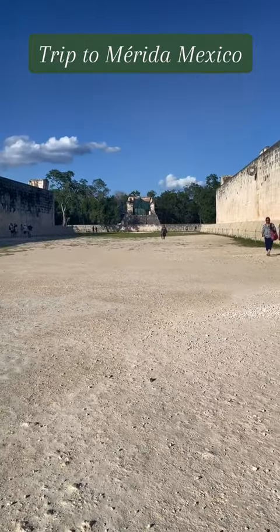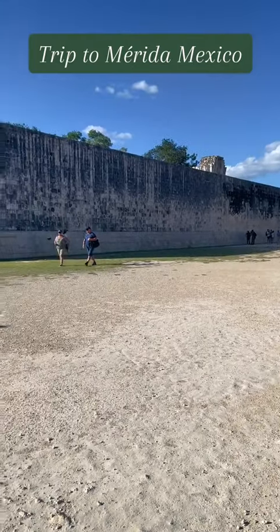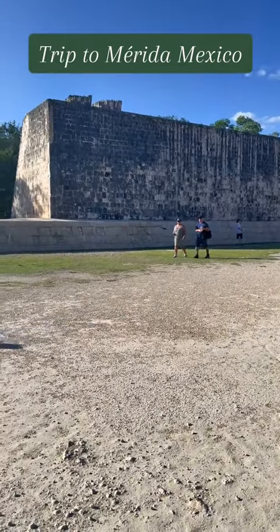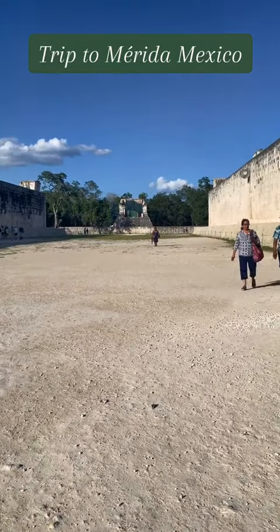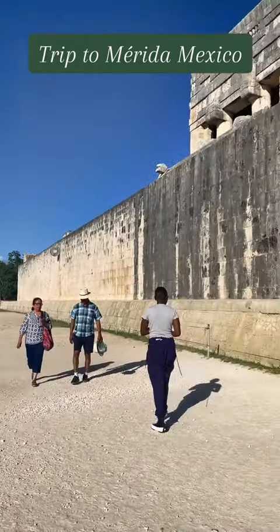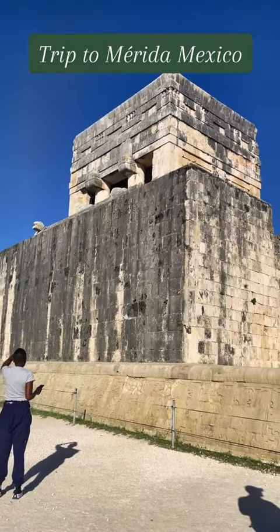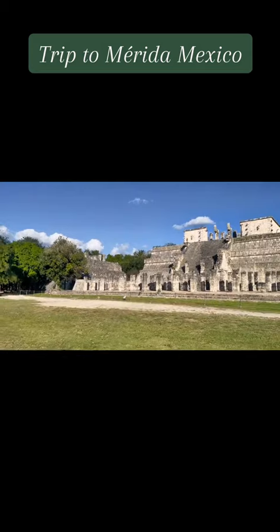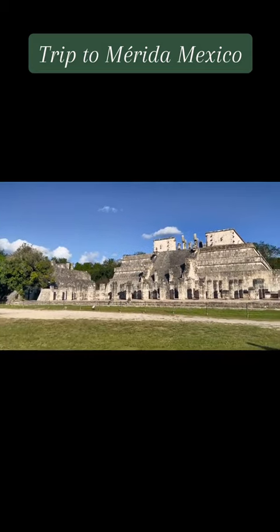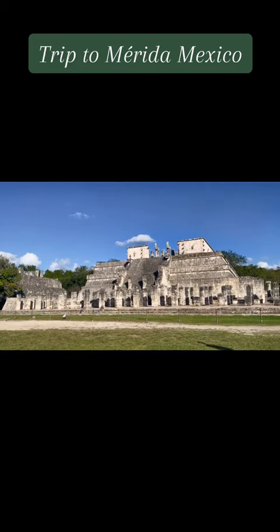This is where they played their soccer — this is like one of the arenas. It's very large and very well preserved. That's all I can say — this is the best I've ever seen anything preserved, especially for a historical site that has been standing for centuries. It is so beautiful; I definitely recommend everyone visit. Part two coming up next.